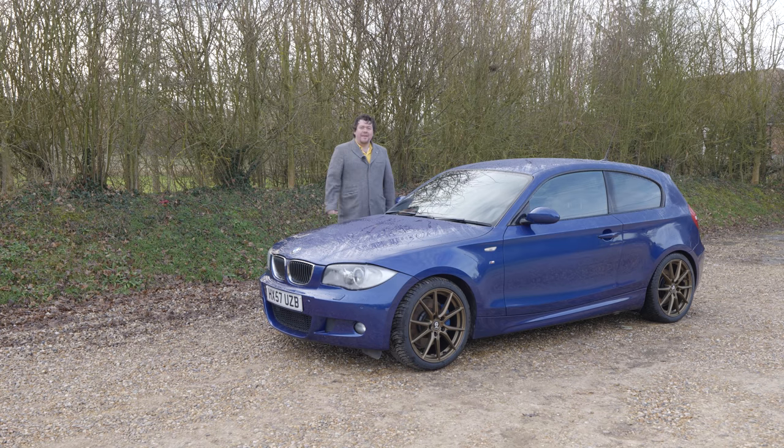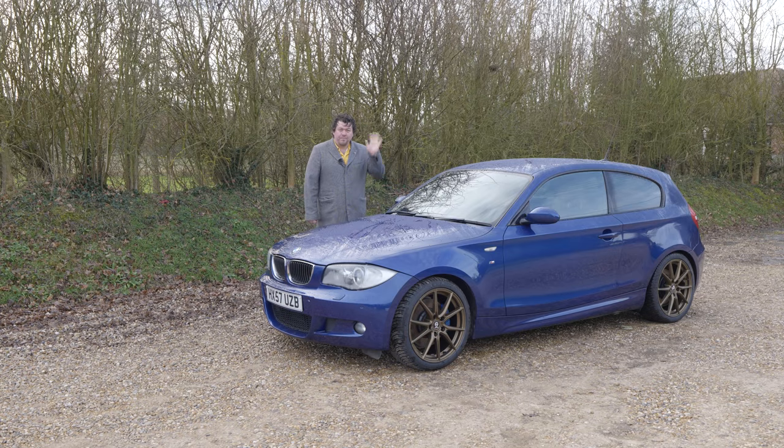That's a little update on this car from me. Thanks for watching — please like, comment below, subscribe if you haven't already, and I'll see you for the next one. Bye-bye.